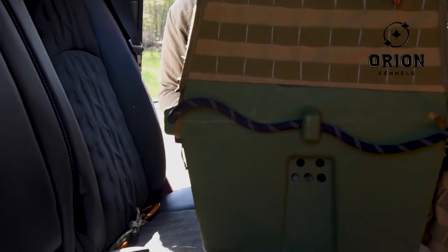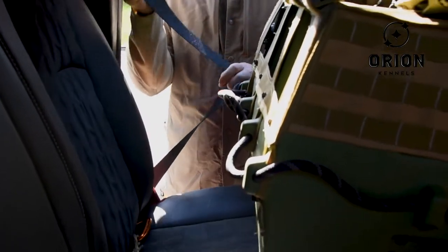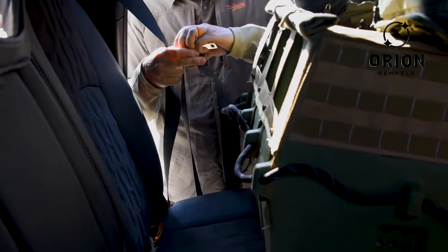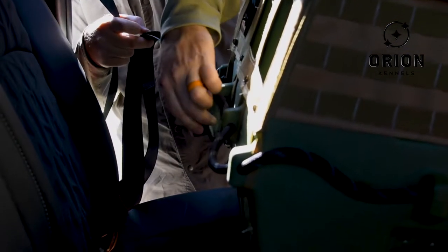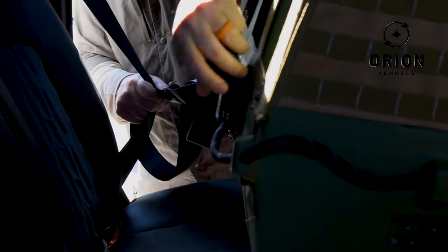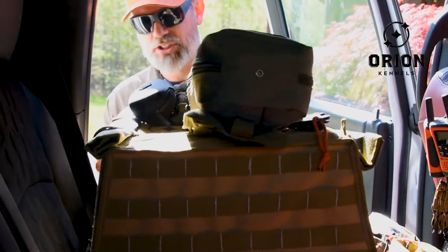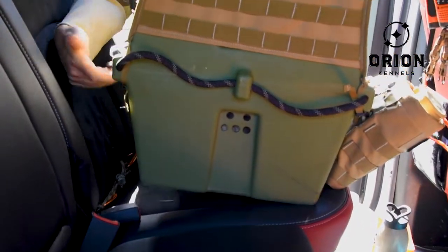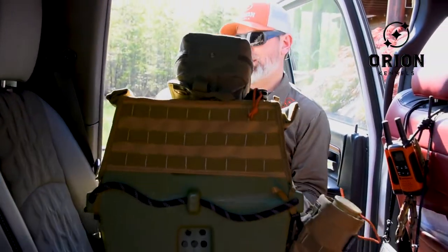I'm going to pull as much slack as I can get out of my seat belt before I start — it's just easier that way. I go down through the first handle, up through the second handle, and down through the third, then to that seat belt right there, and pull tension back. Now it's seat belted in — you can pull all that tension out and it's secured via seat belt. When I want it undone, I just have to reach, unbuckle, it'll unthread, and the kennel comes back out.